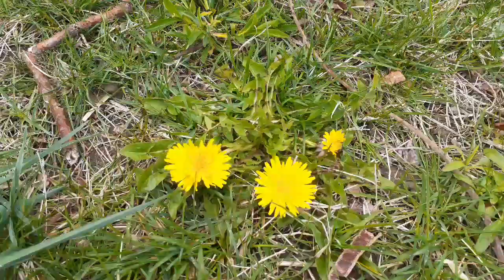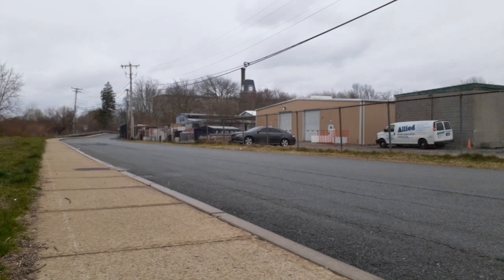Look at that! I found dandelions growing next to the sidewalk. As you can see, you can find nature anywhere, even next to buildings and businesses.